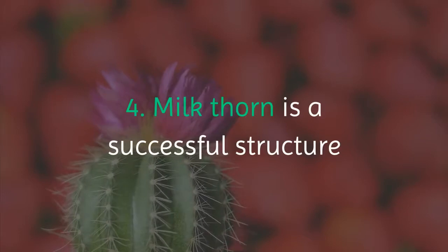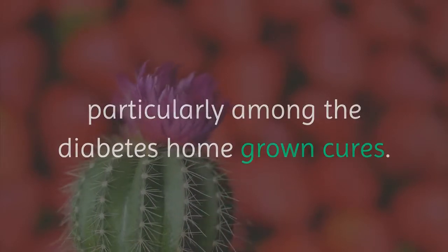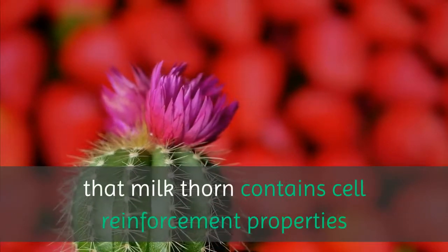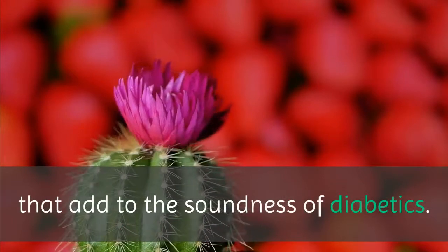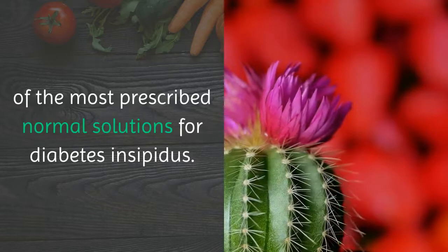4. Milkthorn is an effective remedy, especially among the diabetes herbal cures. According to research, it has been found that milkthorn contains antioxidant properties that contribute to the health of diabetics. It is one of the most prescribed natural solutions for diabetes insipidus.